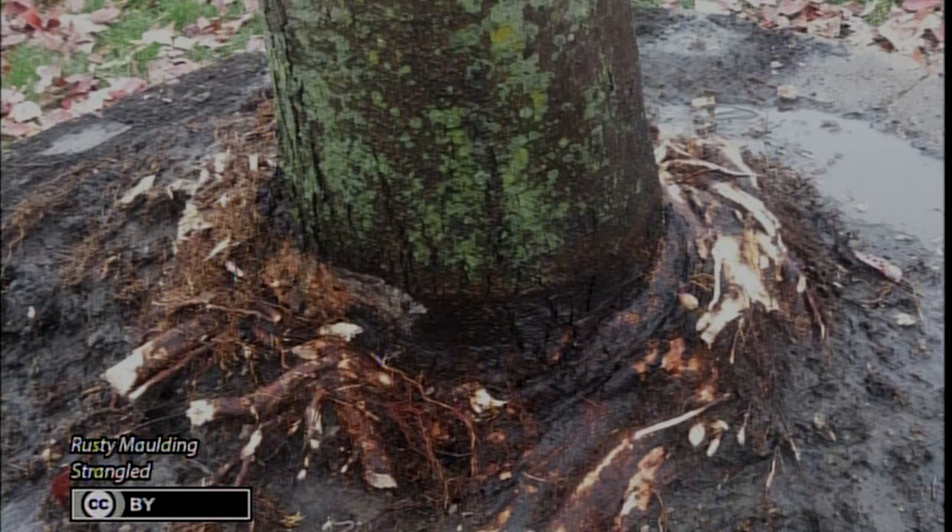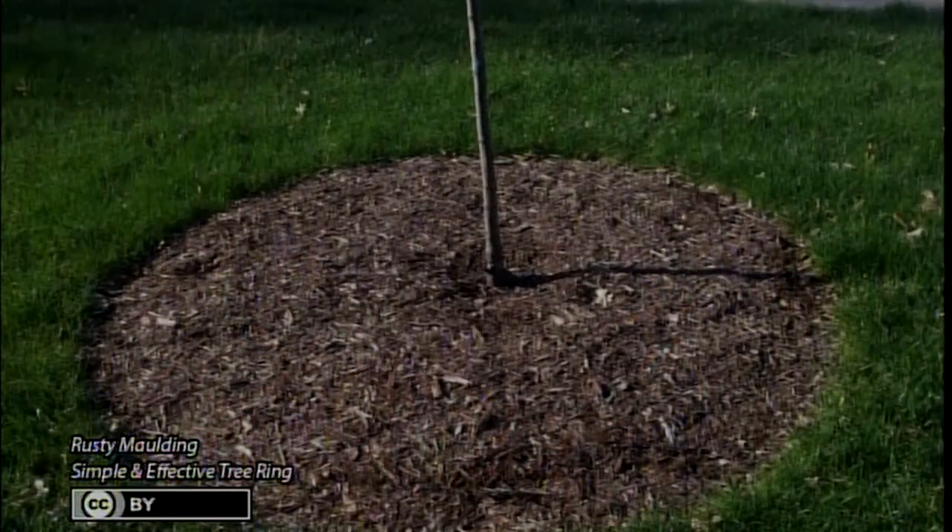The next slide shows what happens when we reveal what's underneath all that soil — basically you have girdling roots. When you put soil on top of the root zone, maple roots will just go crazy, start circling around and growing around. Essentially it's like putting a rubber band around your arm. It's cutting off the supply of water and nutrients between the leaves and the roots.